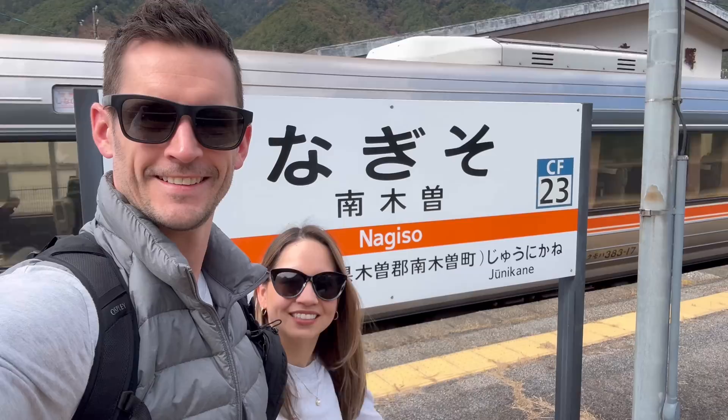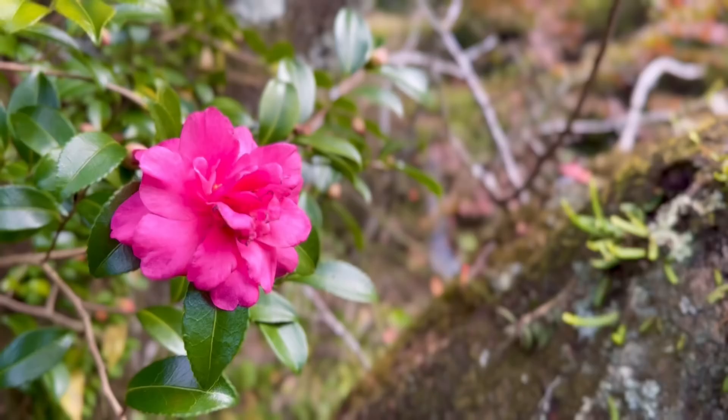We're starting our hike. We're going to the Samurai Trail. We're starting in Nagiso, then we're going to Tsumago, and finishing up in Magome. Maybe we'll see some samurai on the way.